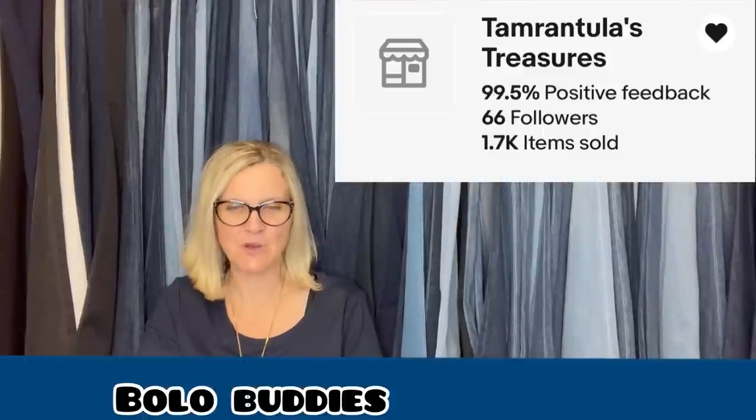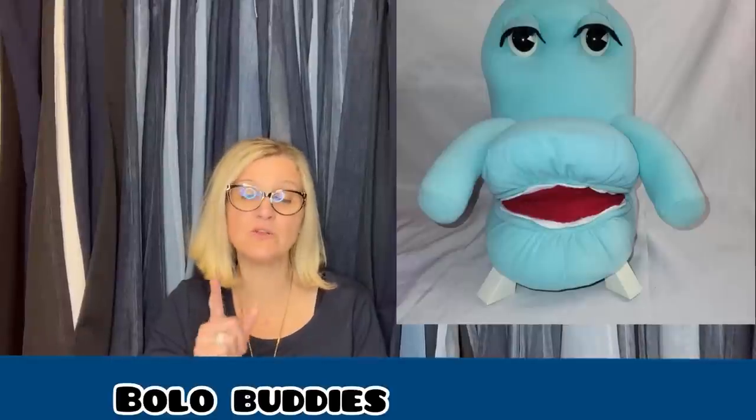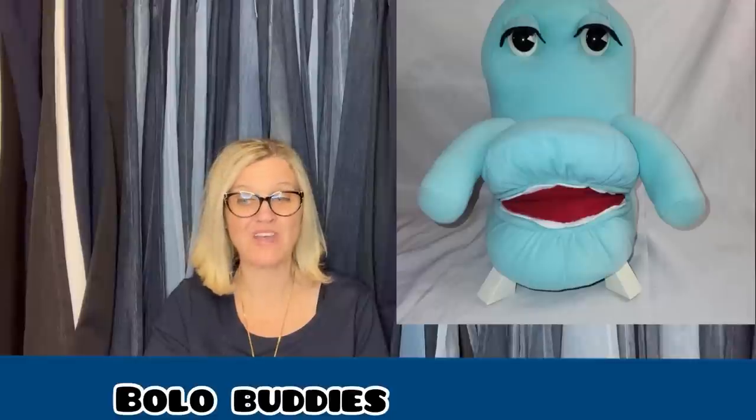This one comes from Bolo Buddies member eBay store Tamarantula's Trinkets. Not a big money bolo, but the story makes it interesting. She went to the Benz, bought a Christmas tree trinket box, and inside found six $5 bills for a total of $30. So she took the $30 back to the Benz, bought a pretty full cart of things, which included a puppet — Chairy the chair from Pee Wee Herman's Playhouse — and sold it almost immediately for $40. Great return on that found $30.